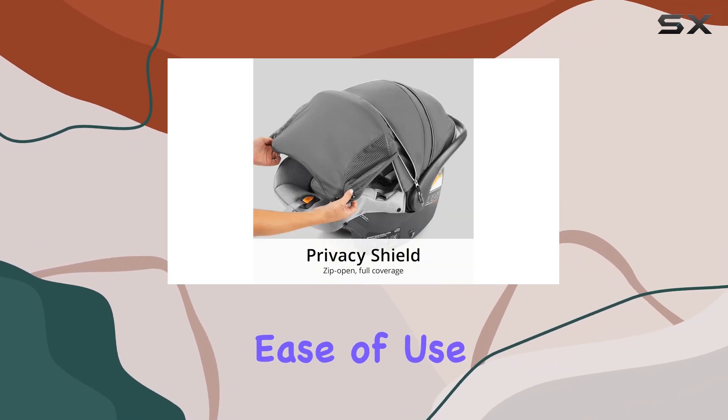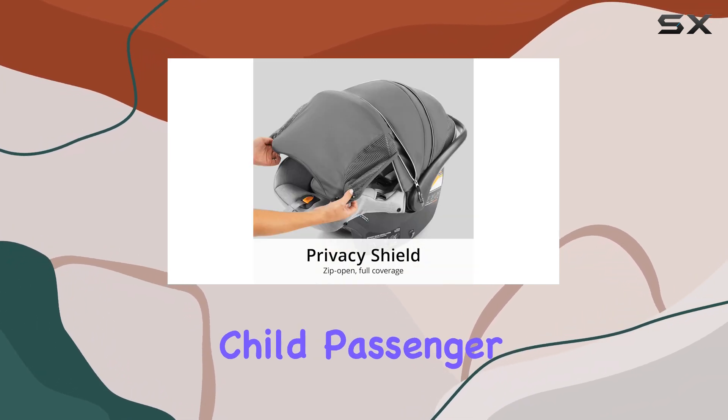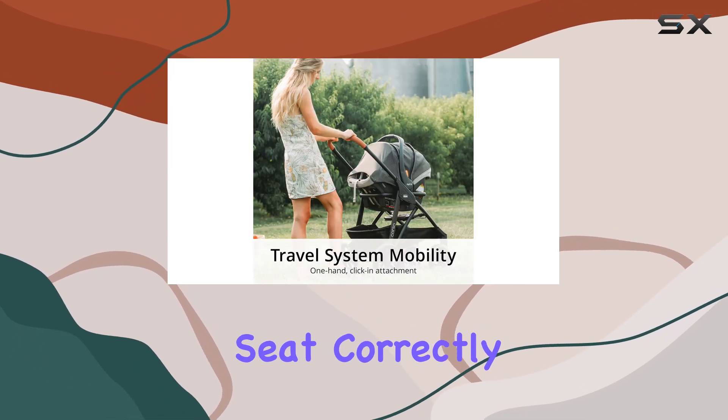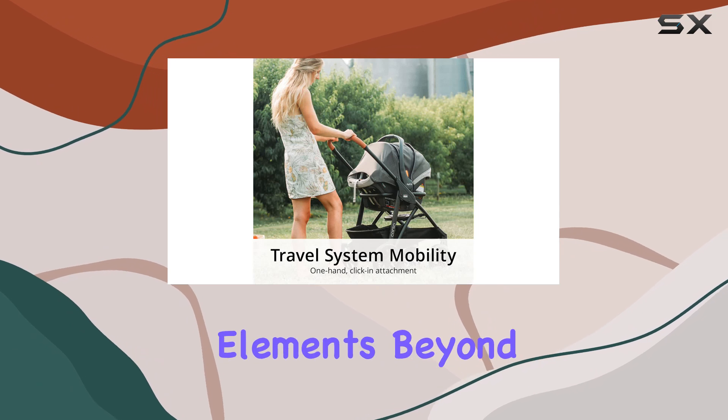This ease of use is echoed by child passenger safety technician Keisha Healy, who notes that parents are more likely to install the seat correctly due to these thoughtful design elements.